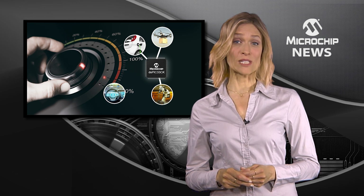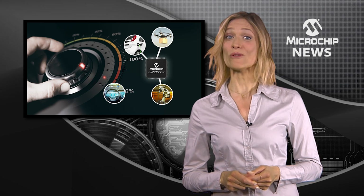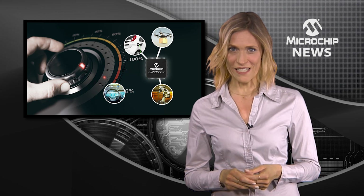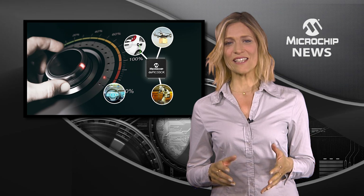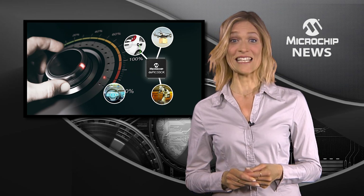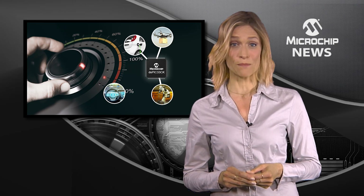Would a significant increase in the performance of your single-core DS-PIC digital signal controller tighten time-critical control in your design? If so, you need Microchip's DS-PIC 33CK single-core DSC. Designed to deliver faster deterministic performance in time-critical control applications, using the DS-PIC 33CK DSC means reducing interrupt latency and accelerating the execution of your DSP routines.